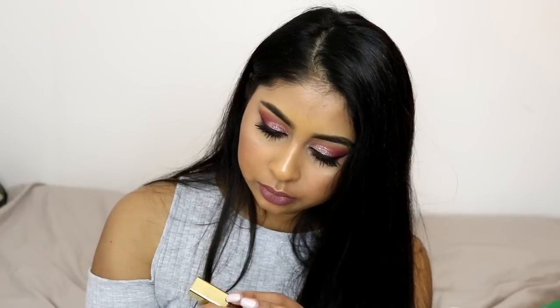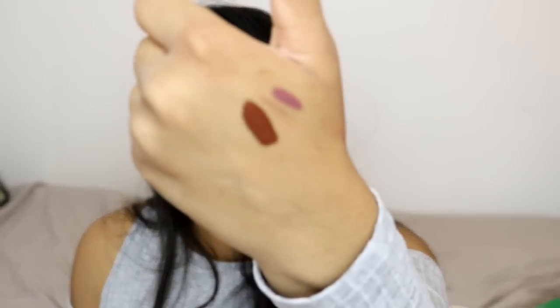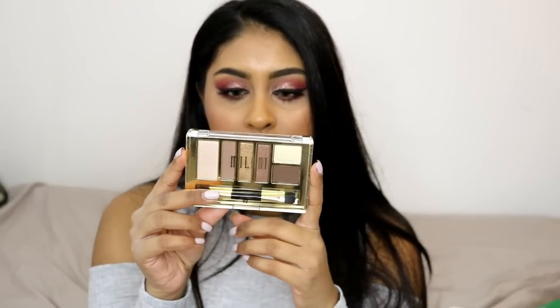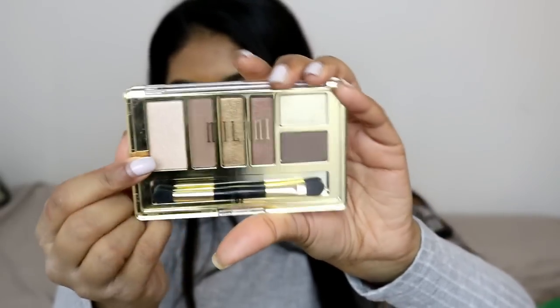I then went to Beauty Base in Westfields and picked up a couple of things. The first is the Milani Amore Matte Lip Cream in the shade Covet — it's a super deep true chocolate brown. I'll probably do a tutorial with this one day. The next thing is the Milani Bare Necessities Everyday Eyes eyeshadow palette. I really like the dark brown and the gold, which I feel I could use as a highlight. I'll probably do a tutorial with this soon — the palette was £10 and the lip cream was £7.99.